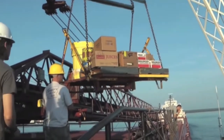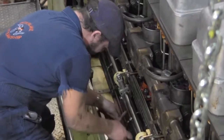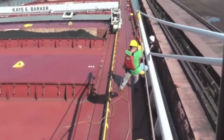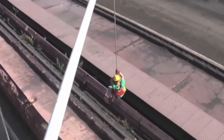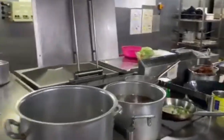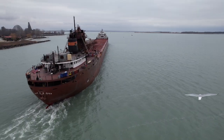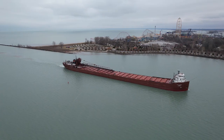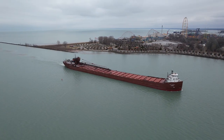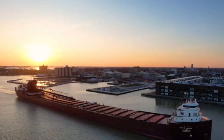Life on board the KE Barker is a unique experience. The crew consists of around 25 members who work together to ensure the safe and efficient operation of the vessel. They live and work on board for weeks at a time, forming a tight-knit community. The ship is equipped with comfortable living quarters, a galley, and recreational facilities to make life at sea enjoyable for the crew. The KE Barker is a vital part of the United States economy, and she's a regular visitor to Sandusky Bay — so keep your eyes on the water and you may just see her on your next trip to Cedar Point or your next stroll on the Jackson Street Pier.